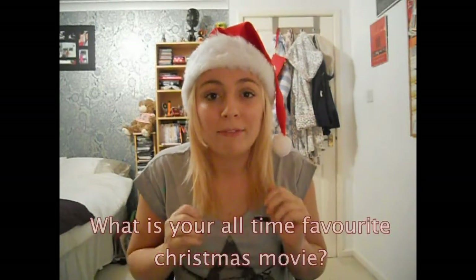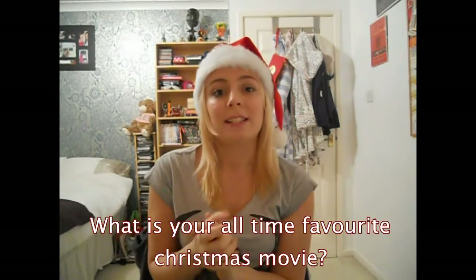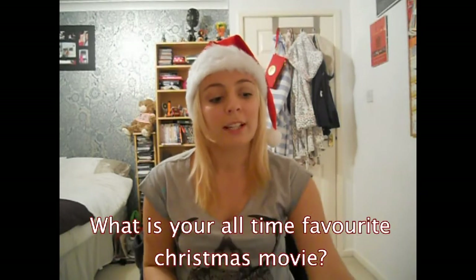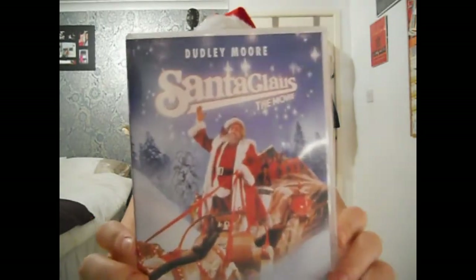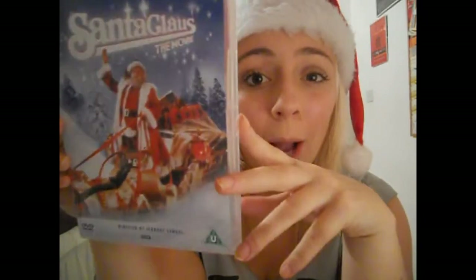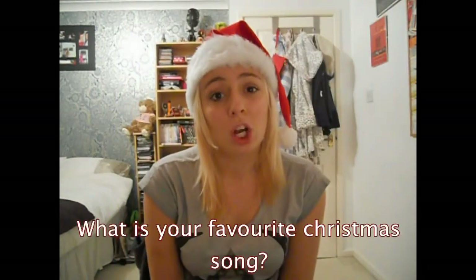My all-time favourite Christmas movie — I know you all expect me to say something like Elf or Miracle on 34th Street — but it's Santa Claus: The Movie, starring Dudley Moore. This was brought out in 1985, that is 7 years before I was even born, but it is the best film ever.